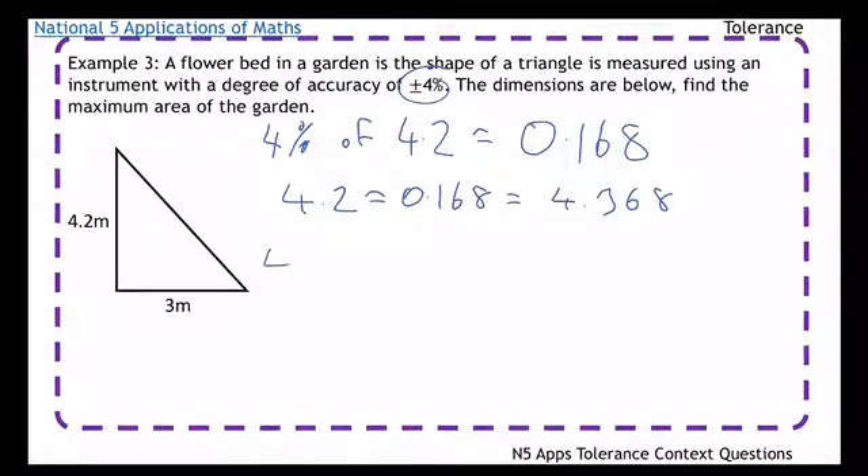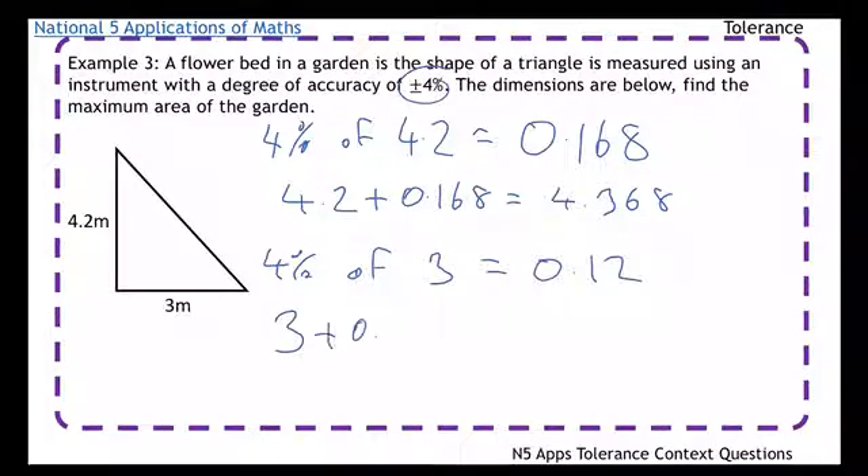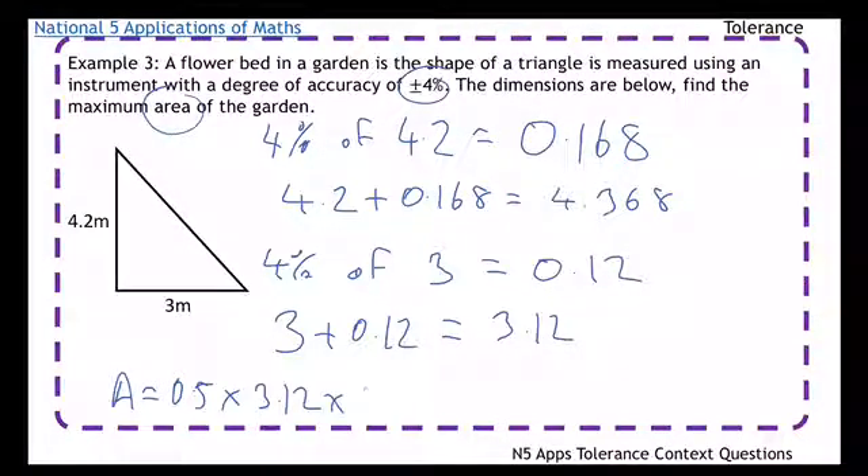Now doing the same for the other dimension: 4% of 3 is 0.12. So 3 plus 0.12 equals 3.12. Now finding the area — the area of a triangle is a half times base times height. So it's 0.5 times 3.12 times 4.368, which gives an area of 6.81 metres squared.